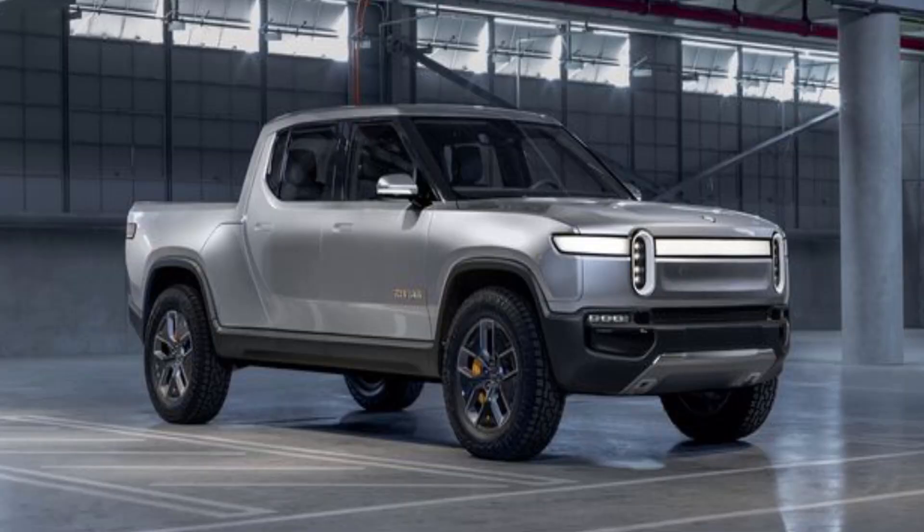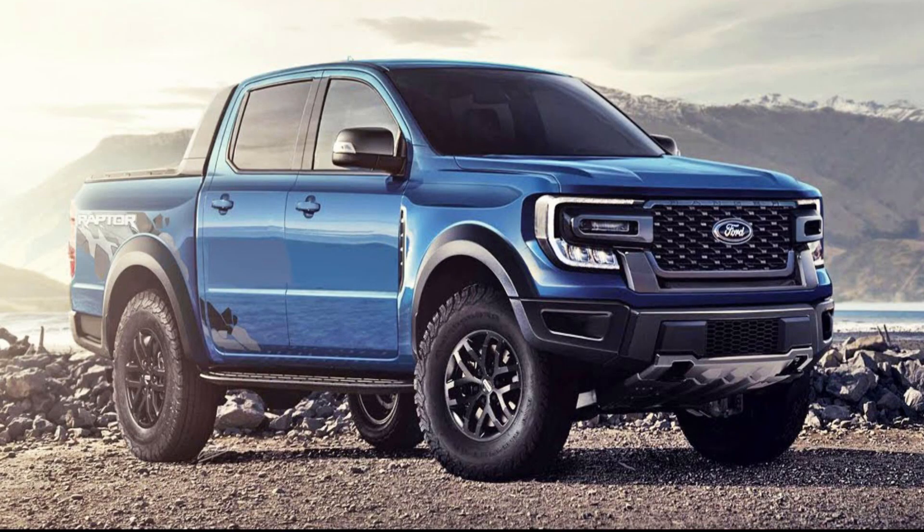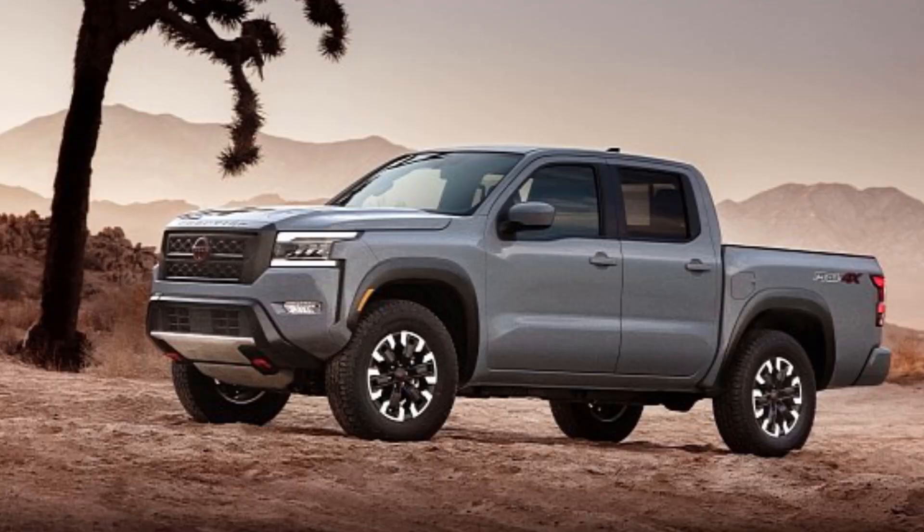There are other truck makers bringing new trucks to the mid-sized segment for 2022, which also pushes the Colorado to the side. We have the Rivian R1T, which is kind of between a mid-sized and a half-ton truck, the new Ford Ranger coming for 2022, and the new Nissan Frontier. They really need to redesign the Colorado, so hopefully for 2023 they decide to completely overhaul the truck and give us something completely new.